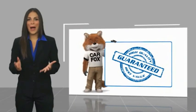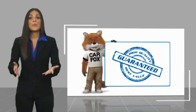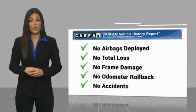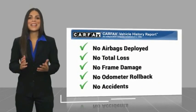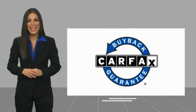Here's another high-quality vehicle with a Carfax Vehicle History Report. Be sure to find a complimentary copy of this report online or contact the dealership. This vehicle qualifies for the Carfax Buy Back Guarantee. Have a great week.